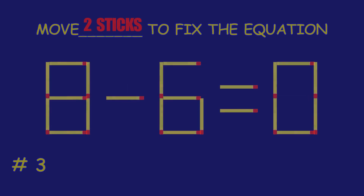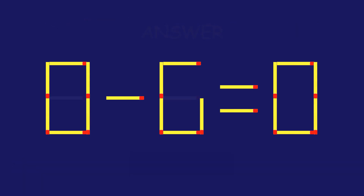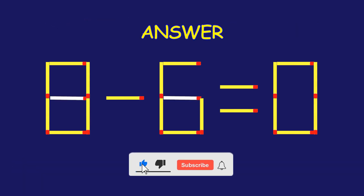Puzzle 3. Fix the equation by moving two matchsticks. Amazing attempt! Keep up the fantastic work!